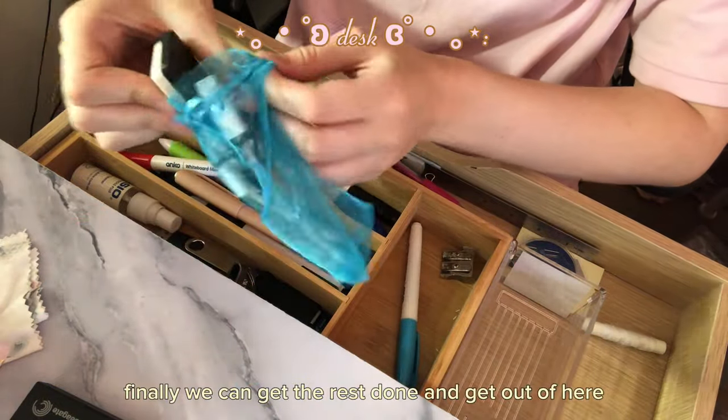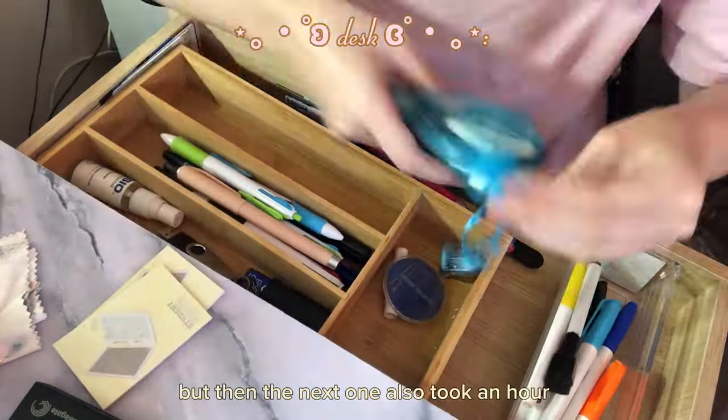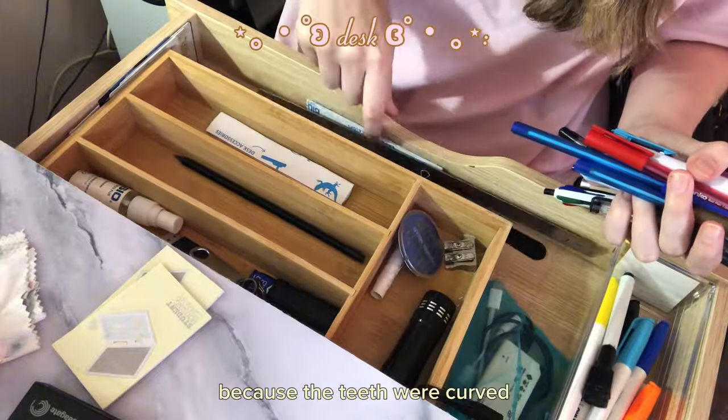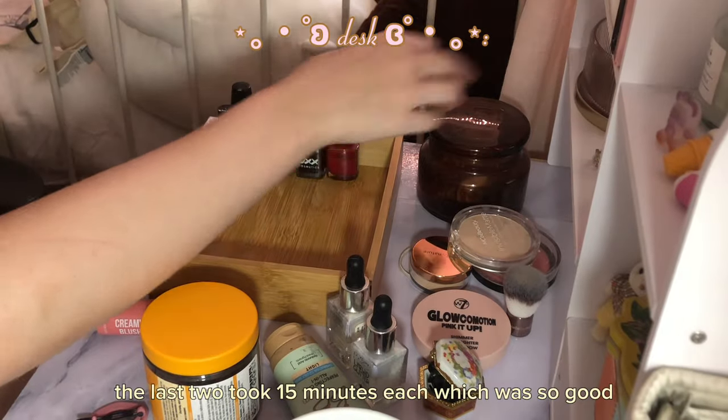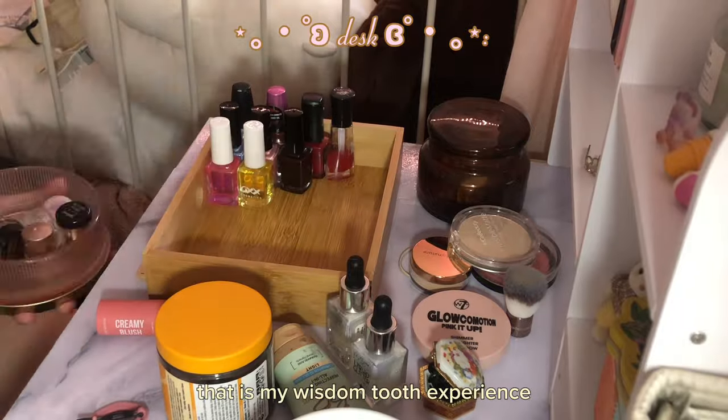That's because the tooth had four roots instead of two, so that was a nightmare. But then when it was over I'm like, finally, we can get the rest done and get out of here. But then the next one also took an hour because the teeth were curved. The last two took 15 minutes each, which was so good. That is my wisdom tooth experience.